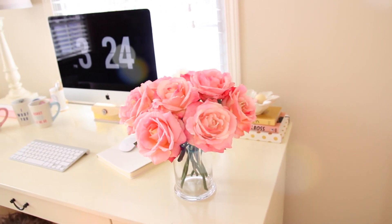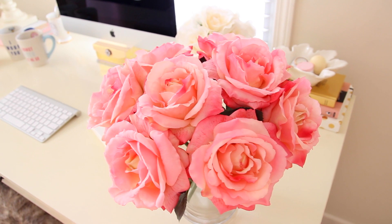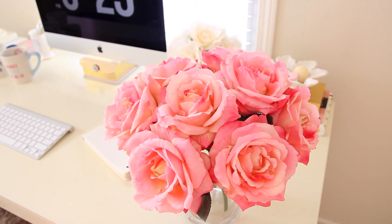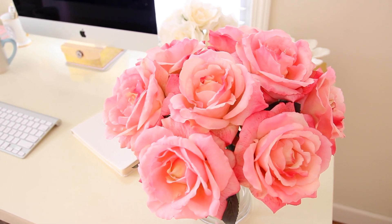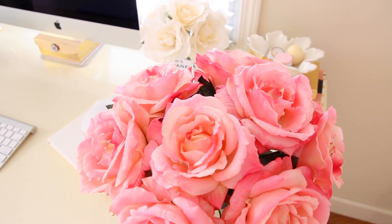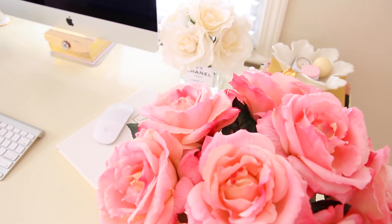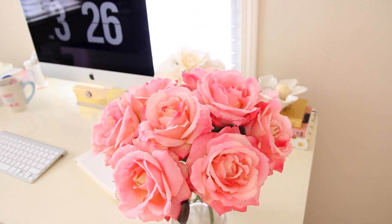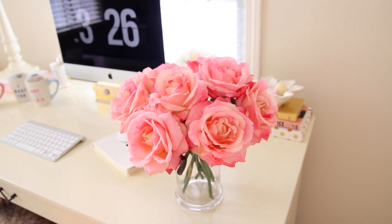I picked up some of these beautiful pink fake roses from Walmart. These were normally two dollars apiece but they were on clearance for only a dollar fifty. A few weeks ago I was in Pier 1 Imports and they had a gorgeous rose arrangement for around sixty or seventy dollars, which I thought was ridiculous, so I decided to make my own — and I think this whole thing only cost me twelve dollars because I already had a vase.